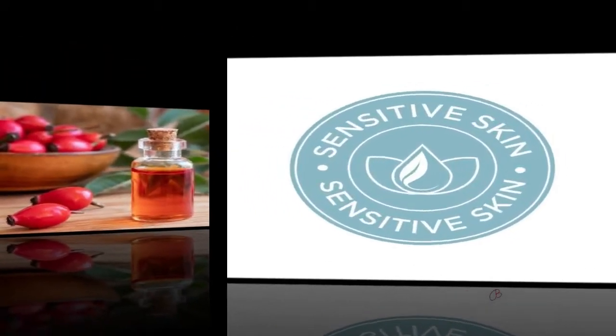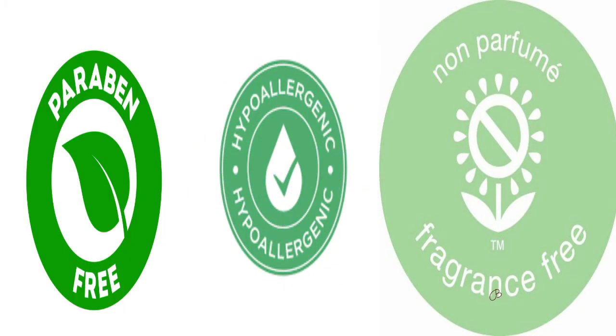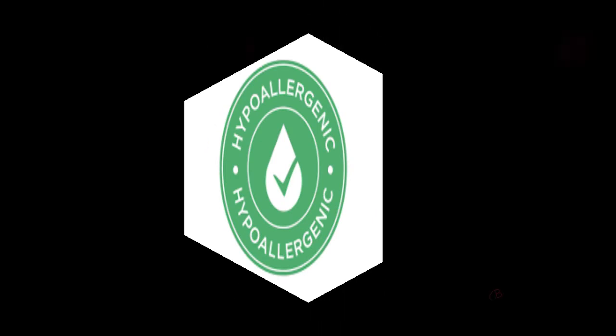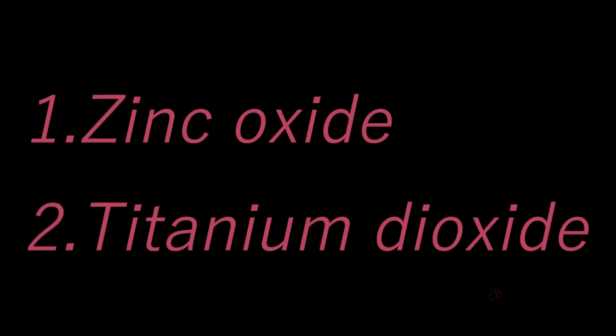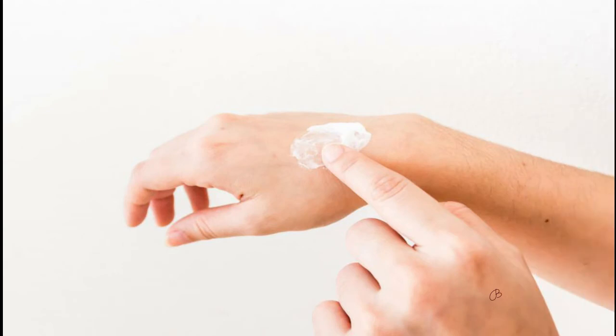For dry skin, also consider certain niacinamides if you want to brighten your skin. For sensitive skin type, look for sunscreen that is hypoallergenic, fragrance-free, and paraben-free. Remember to look for ingredients such as zinc oxide and titanium dioxide. Always do a little patch test on your face to see if it suits your skin.